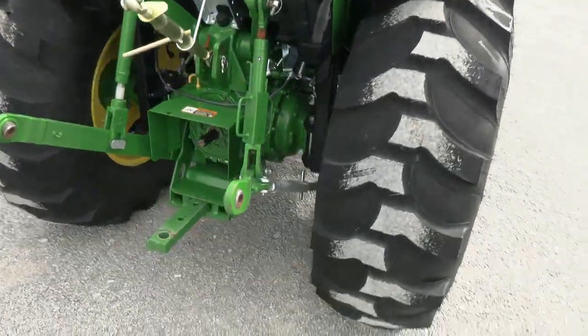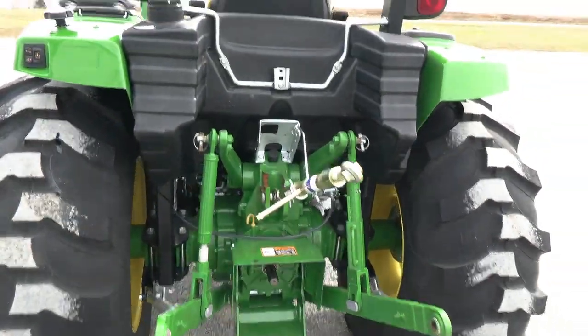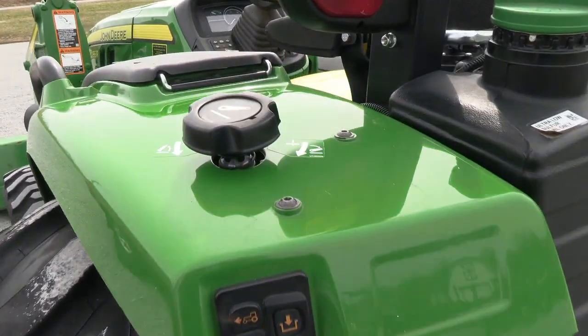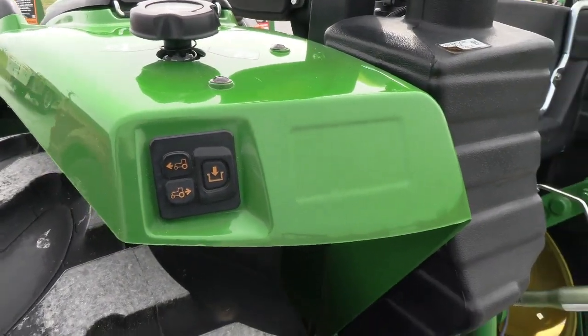It has the 540 PTO and three-point hitch. You can also physically move the tractor with this button right here, which is also a very nice feature.